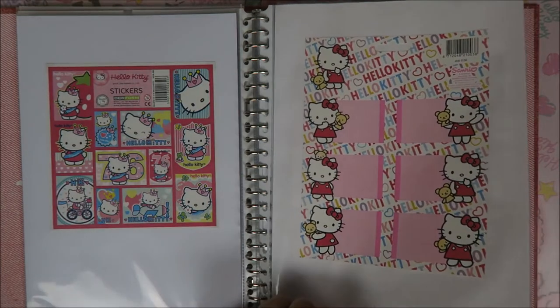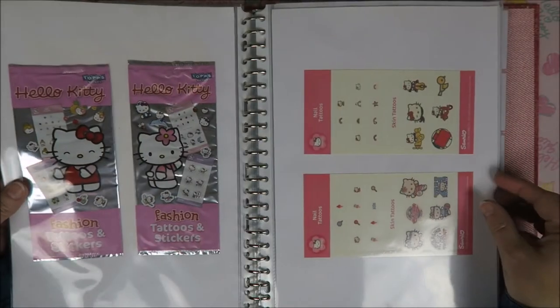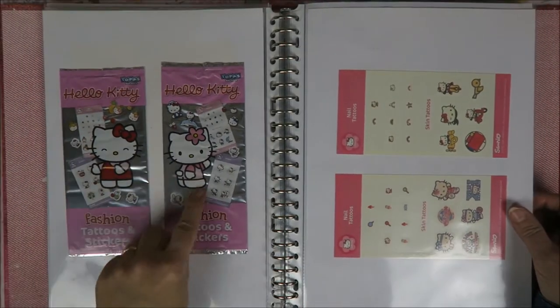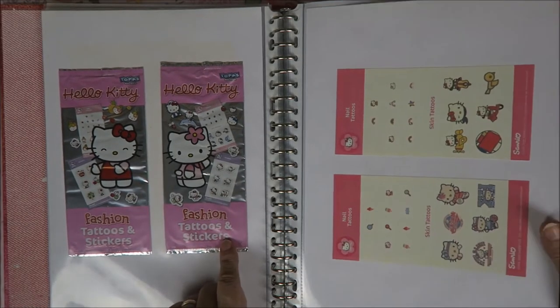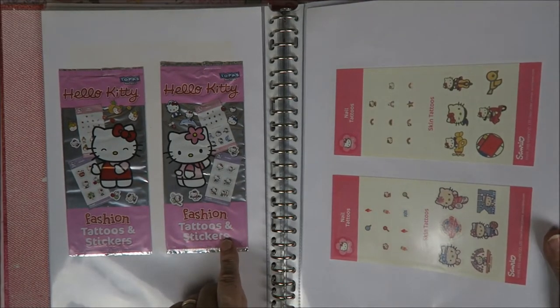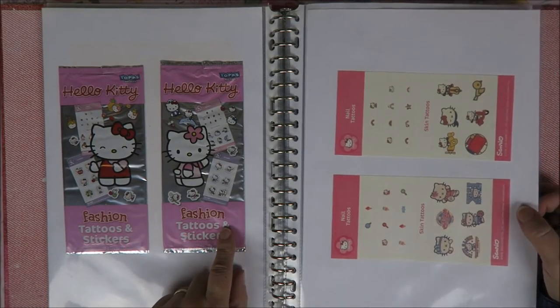So cute also. These were nice — tattoo stickers. This was years ago; I don't know if there's a year on here. No. But I think this was about six or seven years ago. You could buy these.